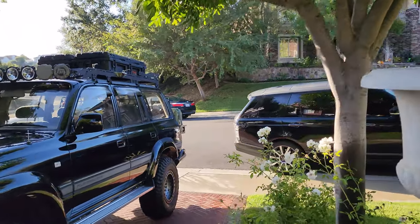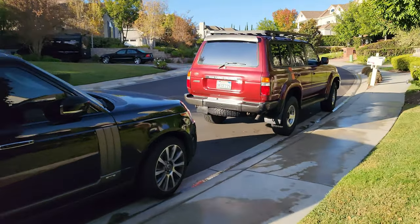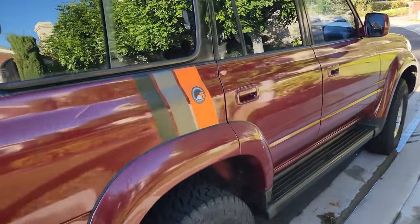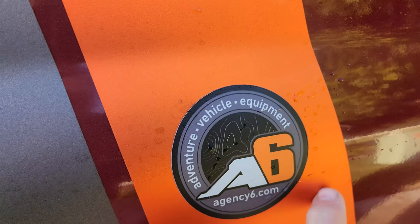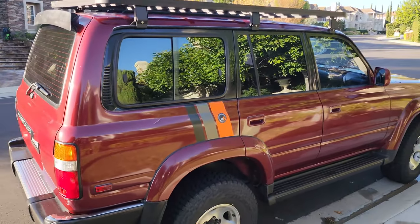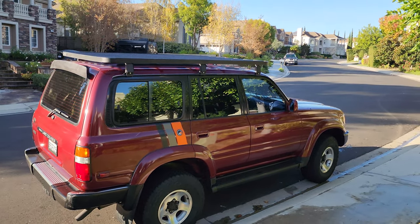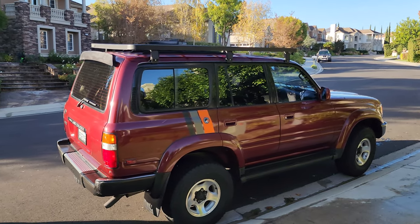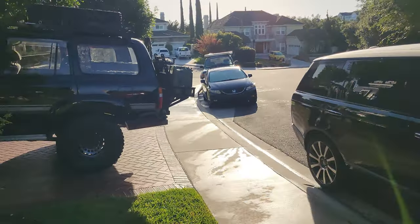Sticker in action — let me show you the lady in red here. I put the Agency 6 sticker on — it kind of worked perfectly with the decal scheme I have here, with the orange picking up nicely.